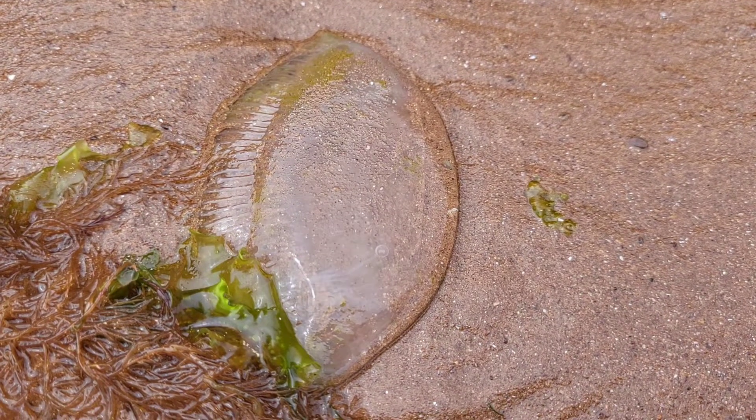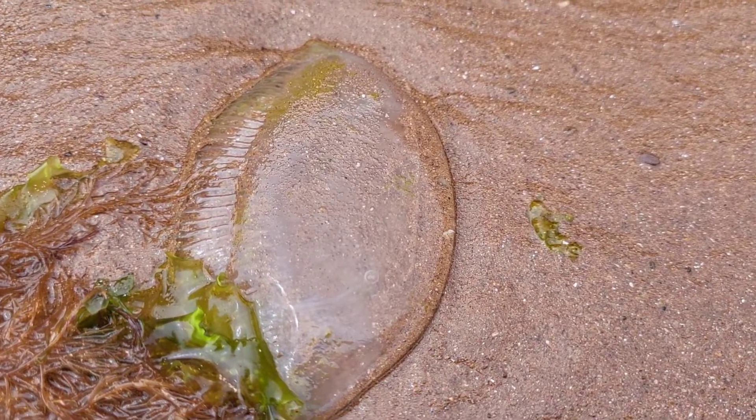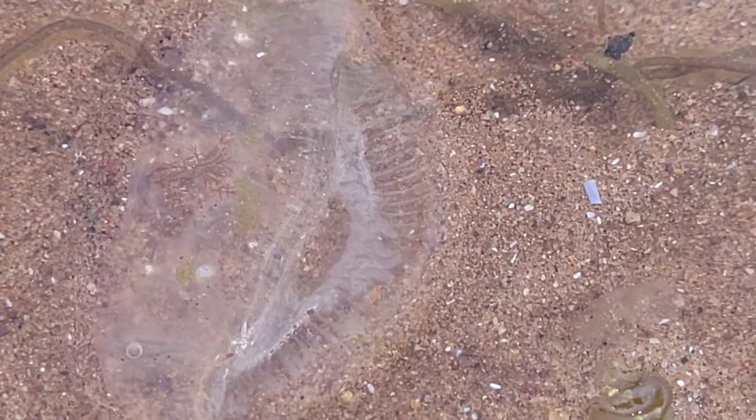The Crystal Jellyfish are normally found along the west coast of North America, from central California to Vancouver, but due to ocean currents, they can be picked up and spotted off some UK coasts.